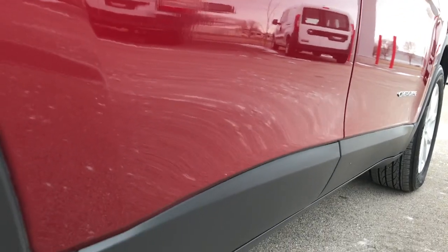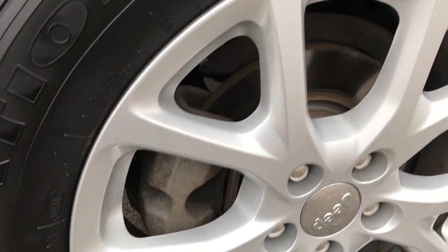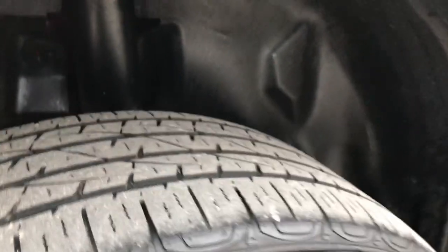Passenger side — no dents or dings on there. The lower rocker panels look really good. The back rim has no scuffs or scrapes, and the back tires have right around the same amount of tread as the front tires.